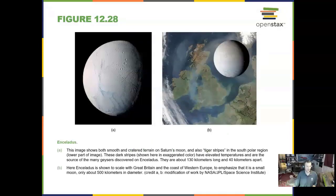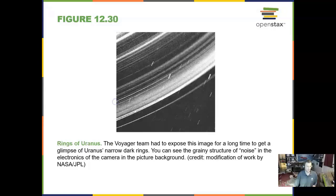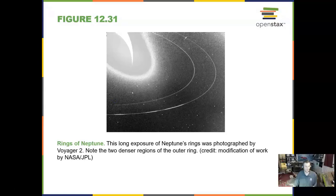Enceladus is another icy moon around Saturn, and Enceladus has water geysers on it. I have a colleague that studies Enceladus. The rings of Uranus show up — they are not as bright as Saturn's. We also have rings around Neptune, very thin.